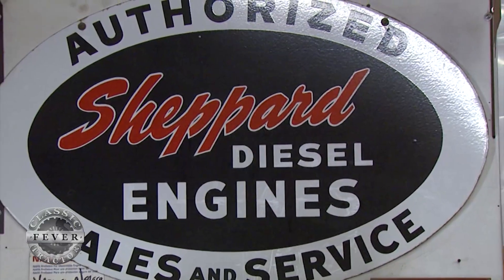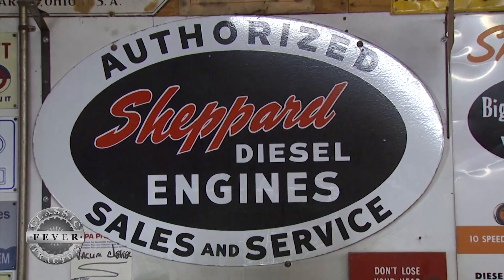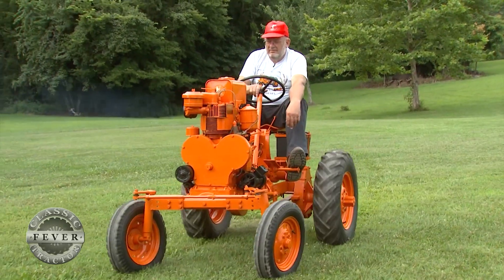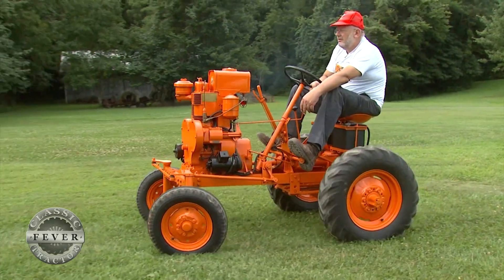The Shepherd Company stopped making diesel tractors in 1956 after only six years of production. Although the SD-1 was well designed and performed adequately for a lightweight tractor, the relatively high price tag of $1,095 no doubt contributed to its early demise.